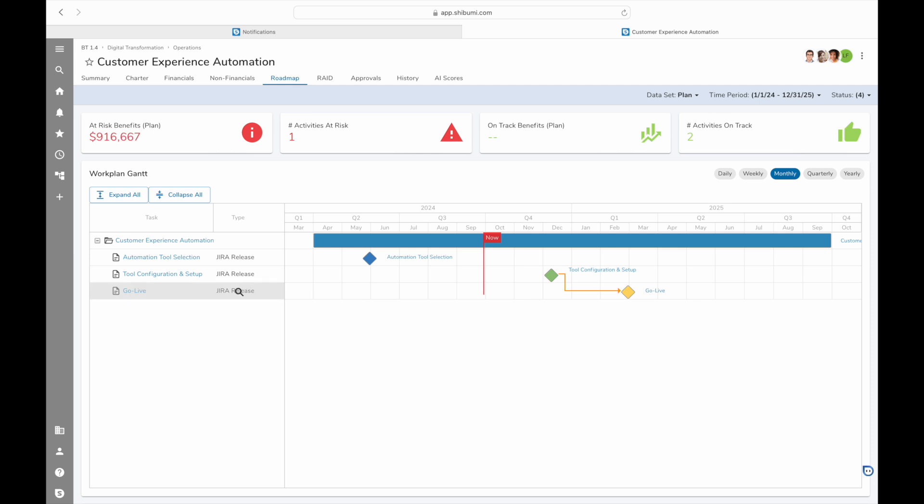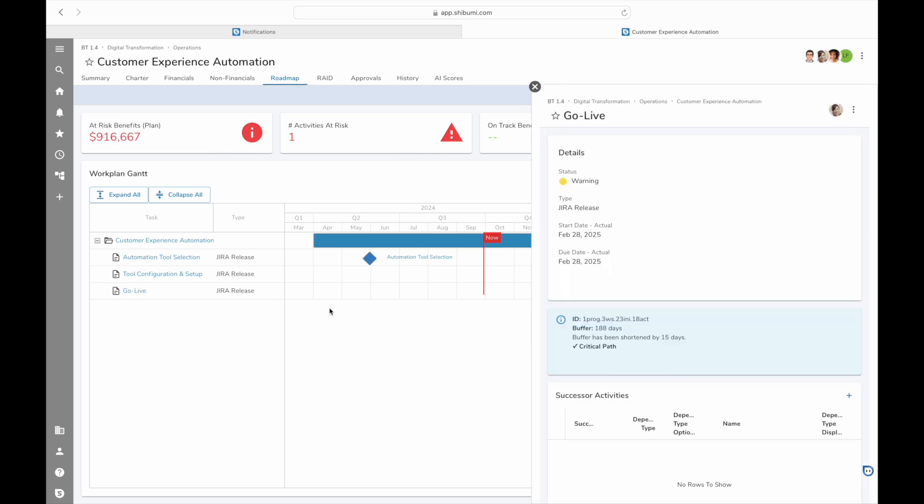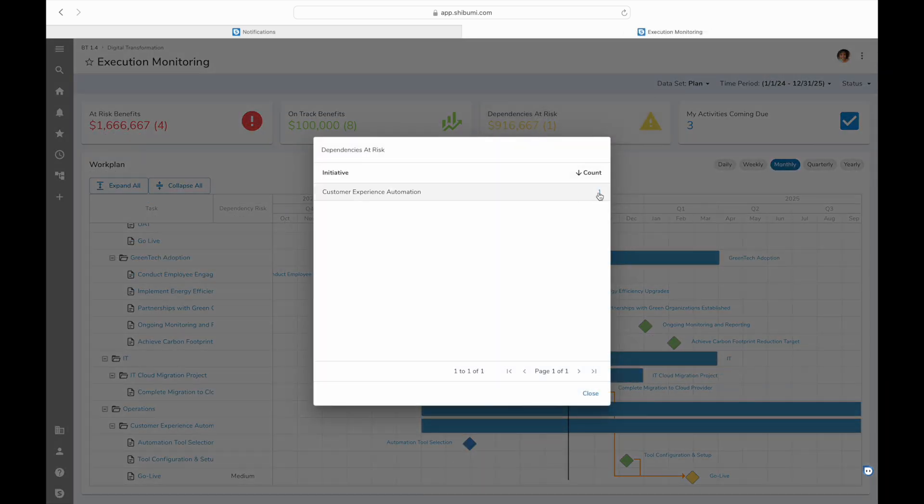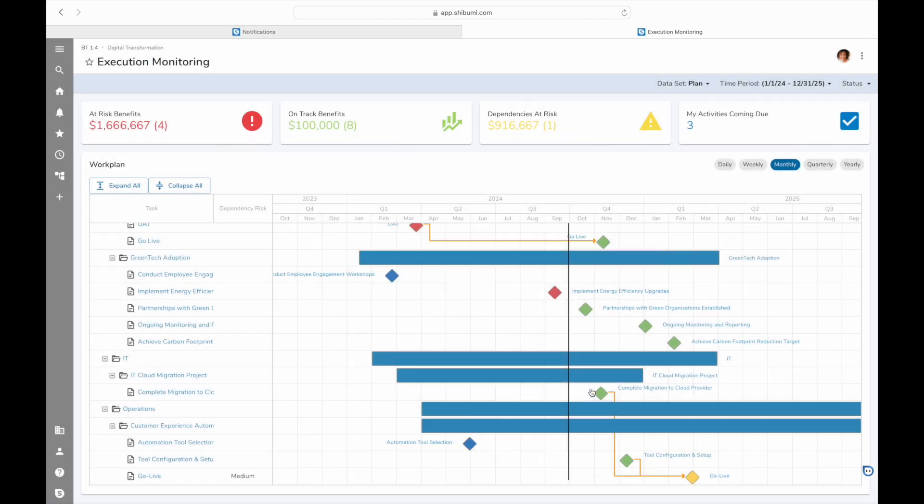Our success depends on the timely completion of work from other teams and initiatives. That's where Shibumi's Dependency Forecasting comes in, tracking dependencies and assessing their health in real time. We must meet our go-live date, so it's critical to know if our dependency risk increases. Shibumi AI Predict is there to help by identifying new dependencies, and if any existing dependencies are slipping, especially when our buffer time decreases and we have less room to maneuver.